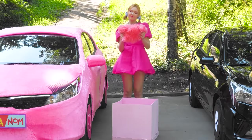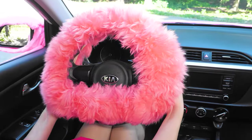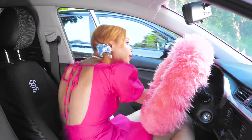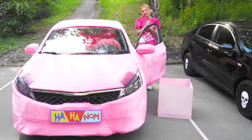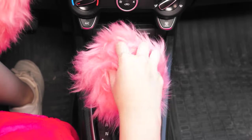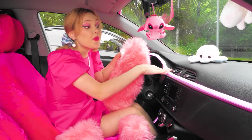The exterior wasn't enough, so now it's time to deal with the insides. First, she decorates the steering wheel — it will not only look more beautiful but also be much more convenient. Now the seats need to be covered with pink fur. See how expensive it looks? A toy under the mirror is perfect. Now the car looks glamorous inside too. The final touch? A glowing ribbon that emphasizes her favorite color.